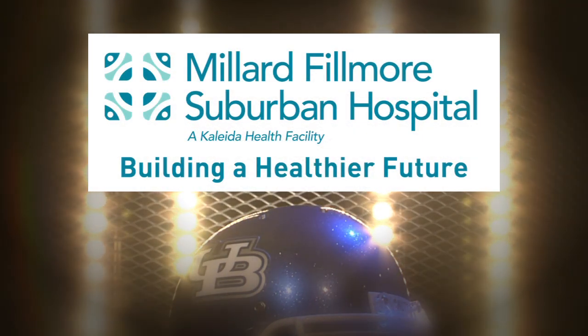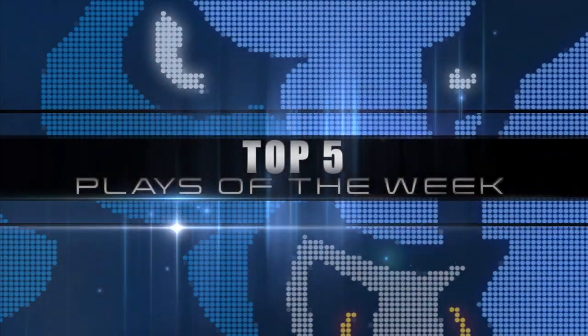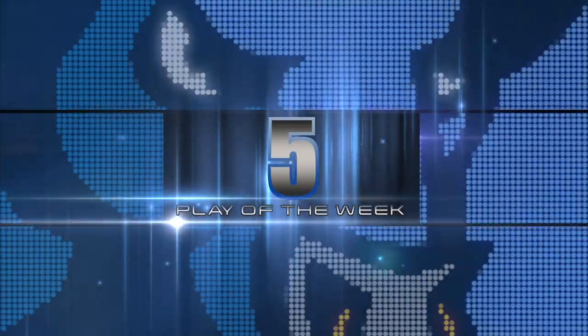Top 5 Plays are brought to you by Millard Fillmore Suburban Hospital, building a healthier future. Time for the Top 5 Plays of the Week. Number 5.